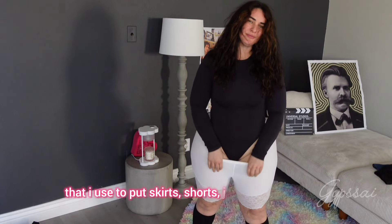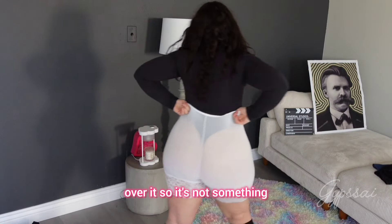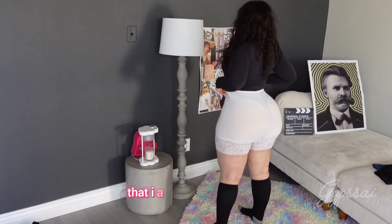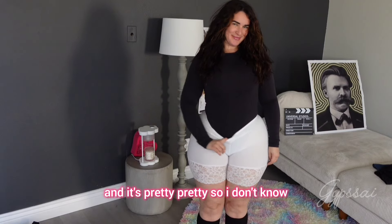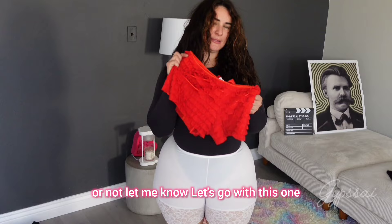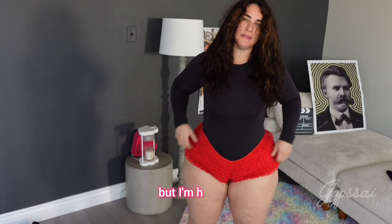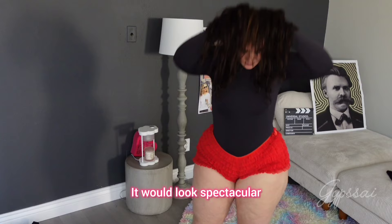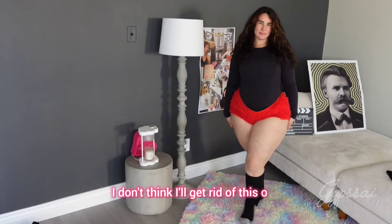Now let's go with this other one — a lighter shirt that I use to put skirts or jumpsuits over it. It's not something I actually wear on its own, but it's pretty, so I don't know if I should keep it or not — let me know. Let's go with this red one. It's extremely short but I imagine it would look spectacular at the weight I want to be. It's super cute so I don't think I'm gonna get rid of this one.